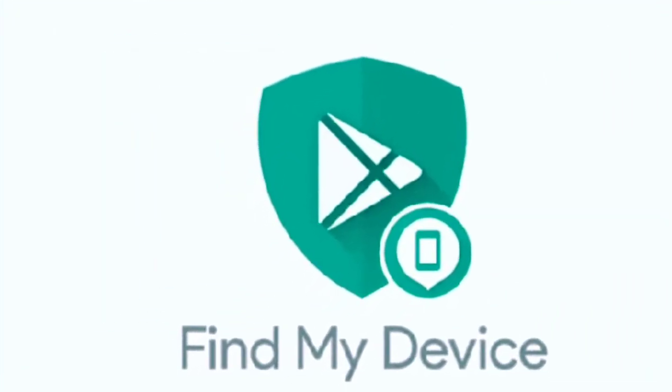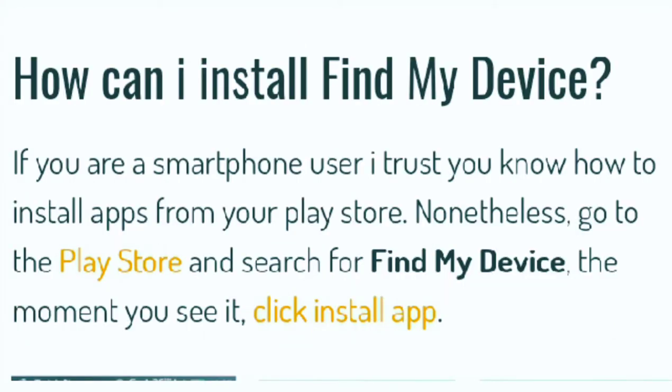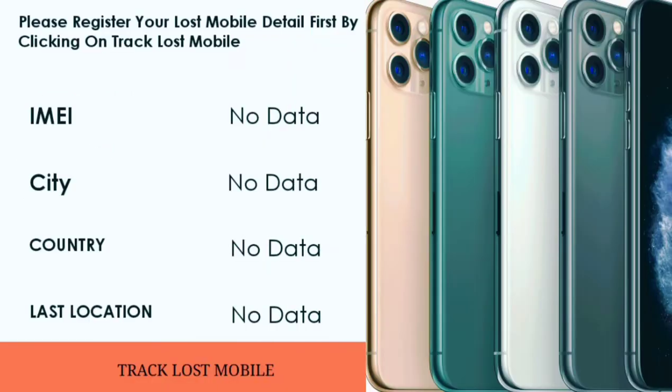Simply go to Google and type Find My Device, then download and install the app. With your valid Gmail and Google account, sign up and follow the instructions that pop up. Fill in the form with your lost IMEI number, mobile number, city, and country, and proceed. Then fill in your first name, last name, and email ID and proceed. Write your IMEI number, city, country, and last known location.